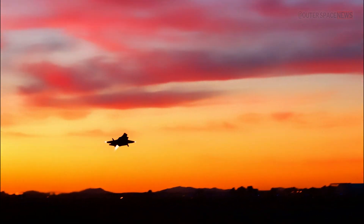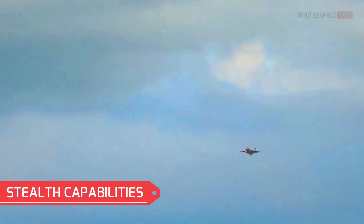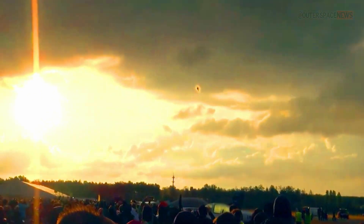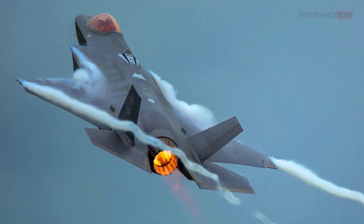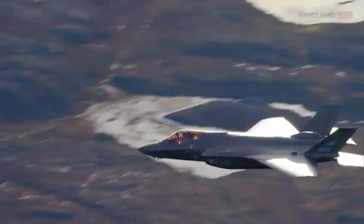The F-35 Lightning II offers several advantages which contribute to its position as a cutting-edge fighter jet. It incorporates advanced stealth technology, making it difficult to detect by enemy radar systems. Its low-radar cross-section and radar-absorbing materials enable it to operate covertly, increasing its survivability and reducing the likelihood of being engaged by enemy defenses.